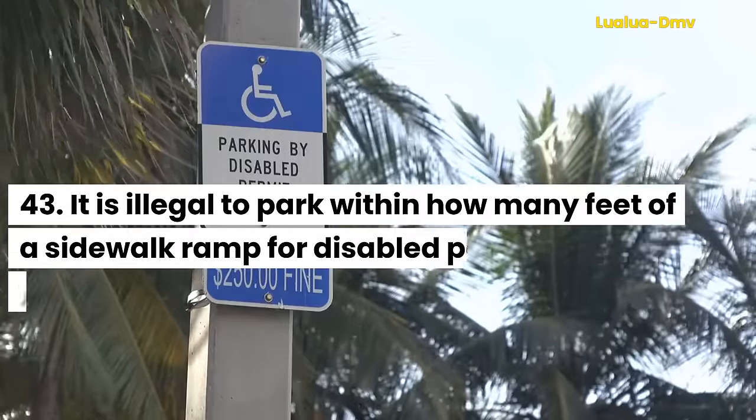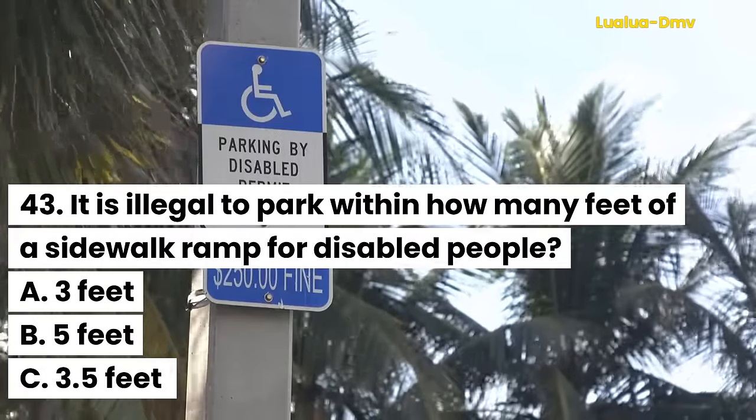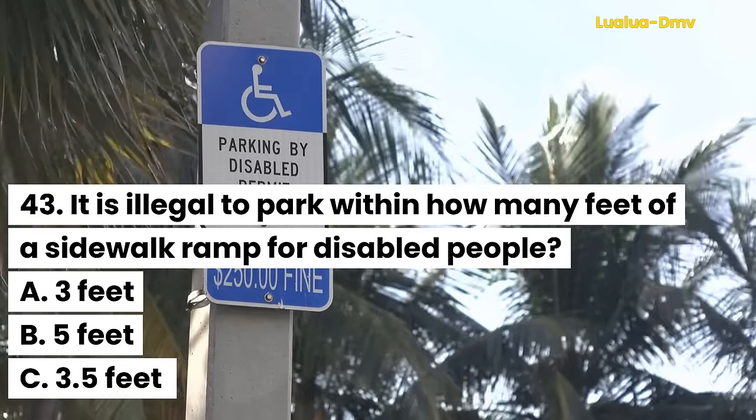Question 43. It is illegal to park within how many feet of a sidewalk ramp for disabled people? A. 3 feet. B. 5 feet. C. 3.5 feet.